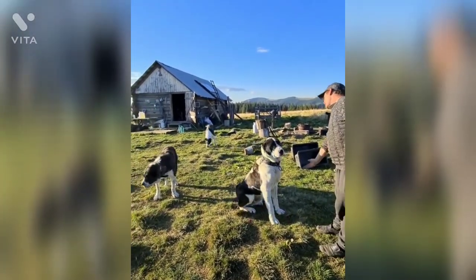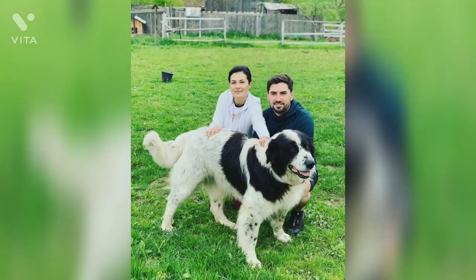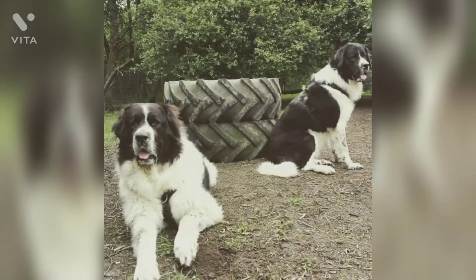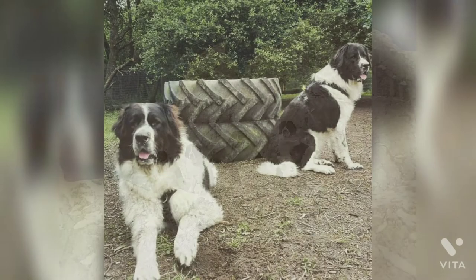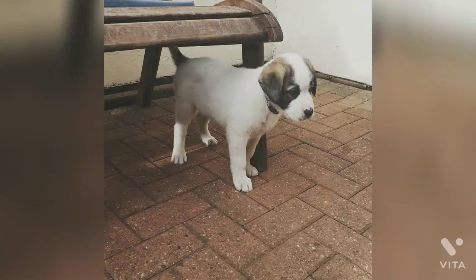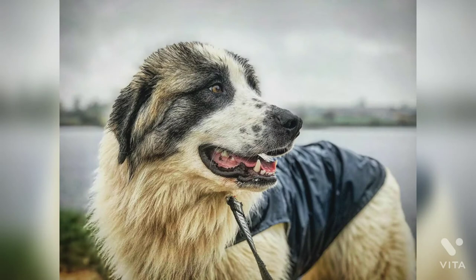Not surprisingly given its history, the Bucovina Shepherd makes an impressively good guard dog. They are always alert and will warn off any intruder with their guttural bark. Vigilant, they are often to be found patrolling their territory. Incredibly brave, they will not hesitate to stand up to even the most intimidating of oppositions. While wary and potentially aggressive with strangers, Bucovina Shepherds are renowned for their nature as gentle giants with their families.